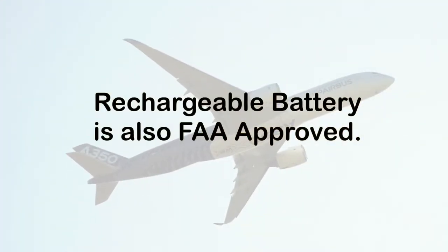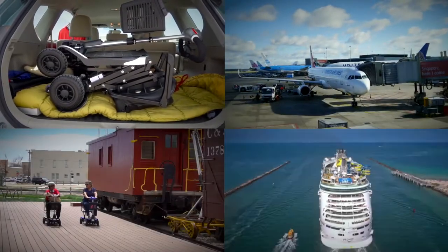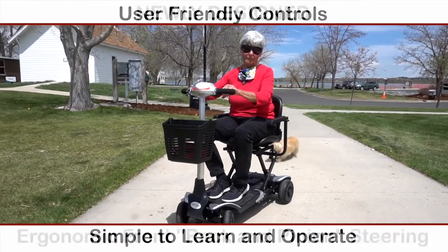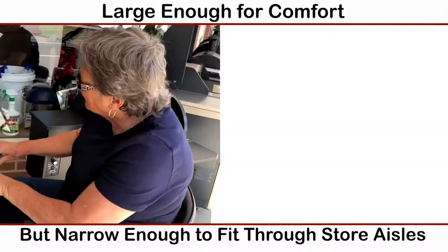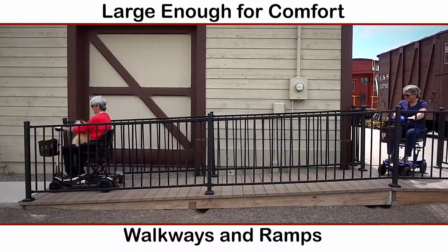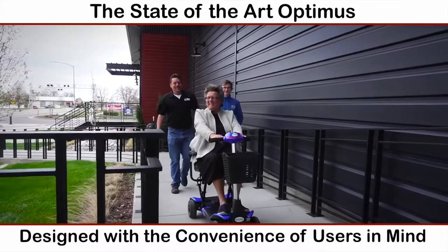The rechargeable battery is also FAA approved, so the Optimus is the perfect accessory whether you're traveling by car, plane, train or cruise ship. The user-friendly controls are simple to learn and operate, especially with a newly designed ergonomic rack and pinion steering. The Optimus is large enough for your comfort, but narrow enough to fit through store aisles, walkways and ramps. The state-of-the-art Optimus was designed with the convenience of users in mind.